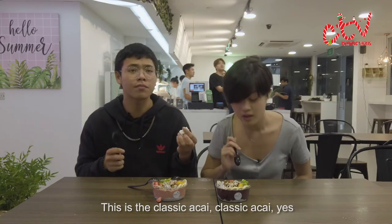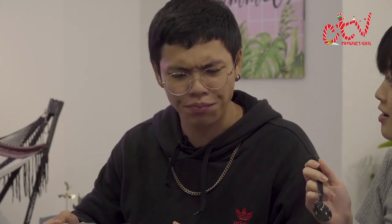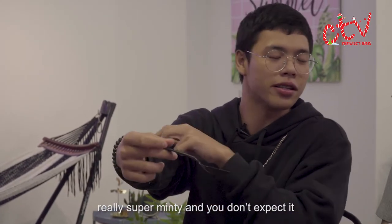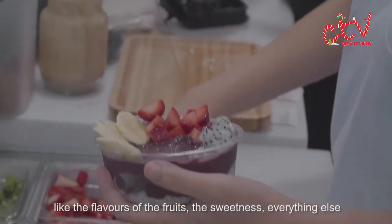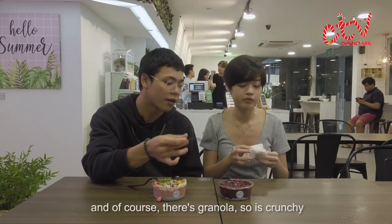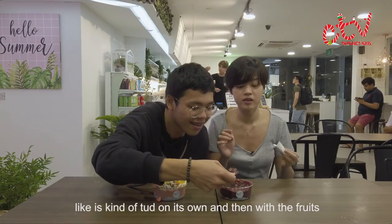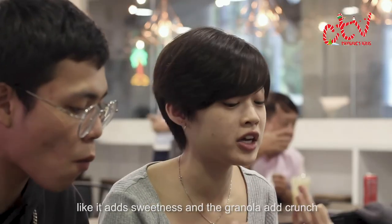This is the Classic Acai. I taste it — you know when you eat something really super minty and you don't expect it, you're like 'ooh.' But I don't really mind it. The flavour of the fruits, the sweetness, everything else in the bowl really balances it out. And of course there's granola so it's crunchy. It's kind of tart on its own, and then the fruits add sweetness and the granola adds crunch.